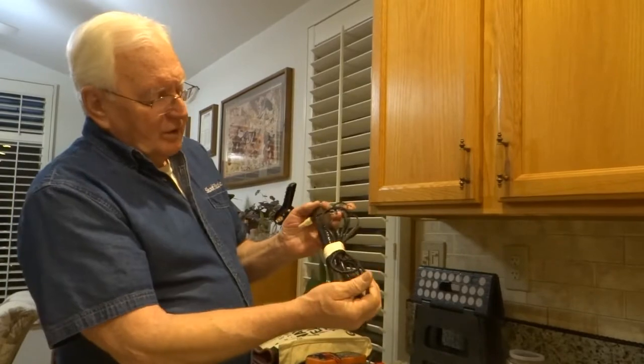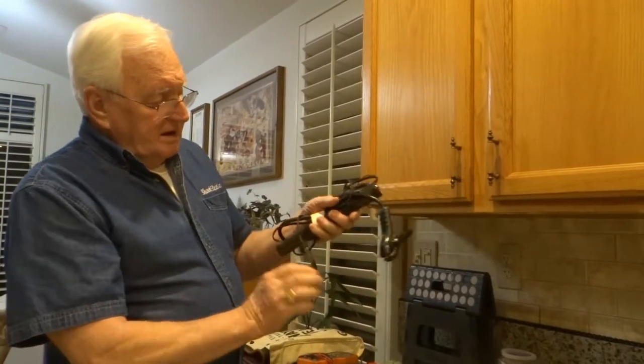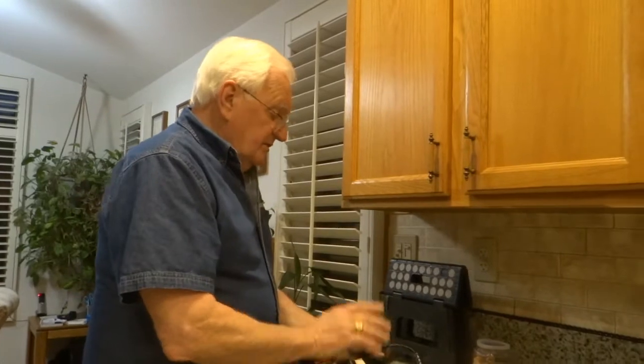This is a 25-ohm, 250-watt resistor. It works with the two-resistor method when you're testing ground rods. It's great, I love it — it's very accurate.